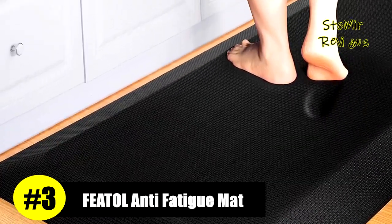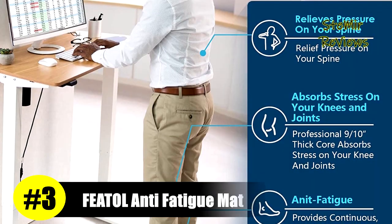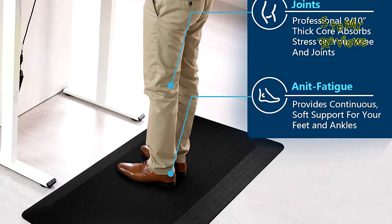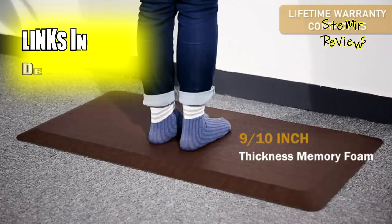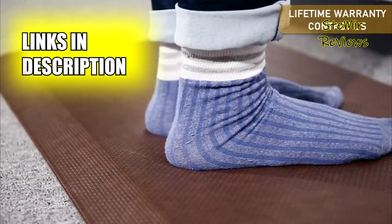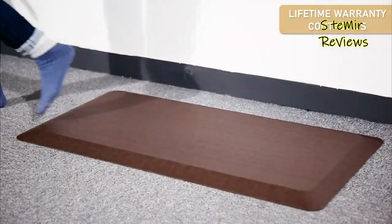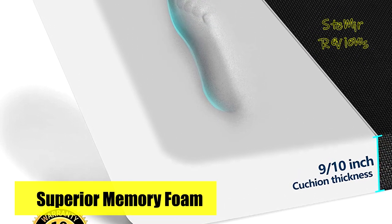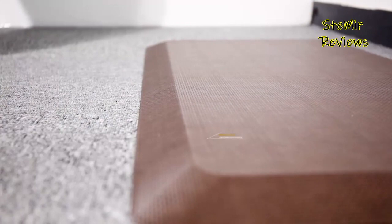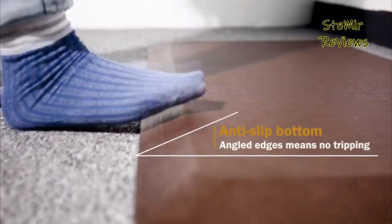Securing an impressive third position in our list, we proudly present the Fetol brand. This anti-fatigue comfort mat is crafted with 9/10-inch Advanced Comfort PU Foam, offering a unique combination of gel and memory foam for an exceptional cushioning experience. Unlike mats using cheap polyurethane foams, this ergonomic standing desk mat effectively reduces stress and pressure on feet, knees, and the lower back during prolonged standing.